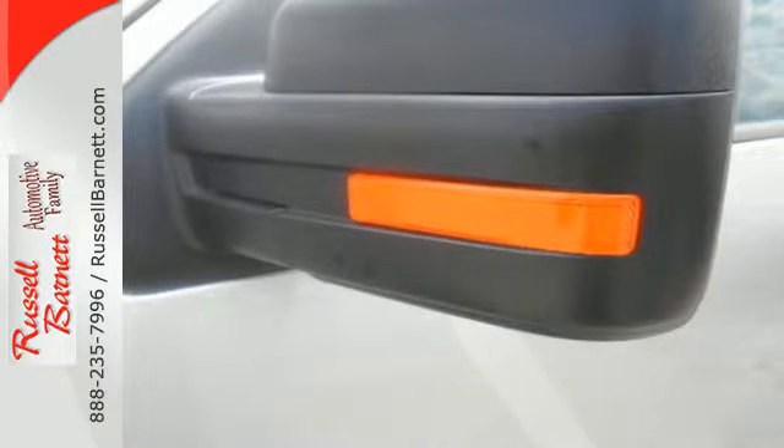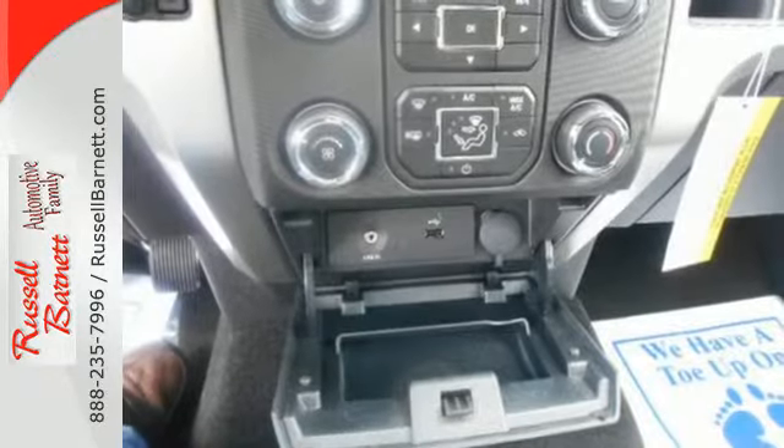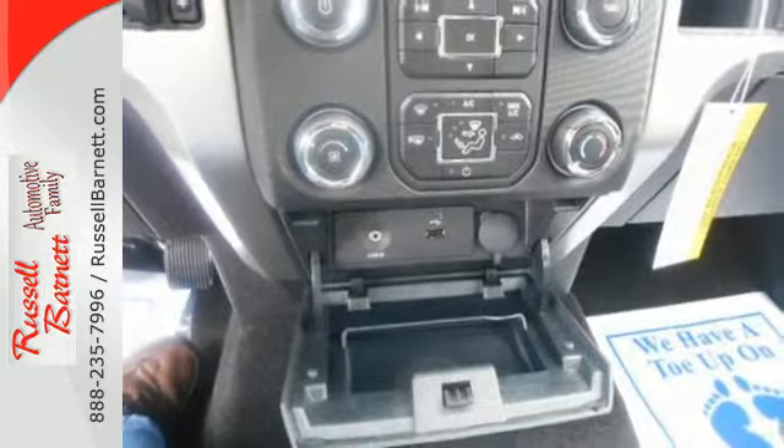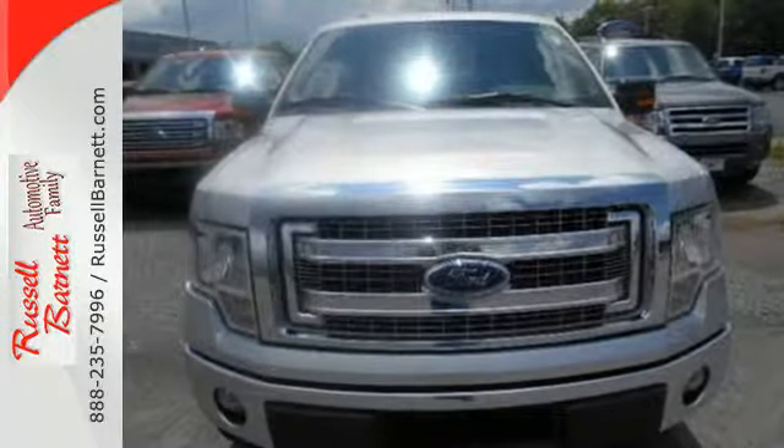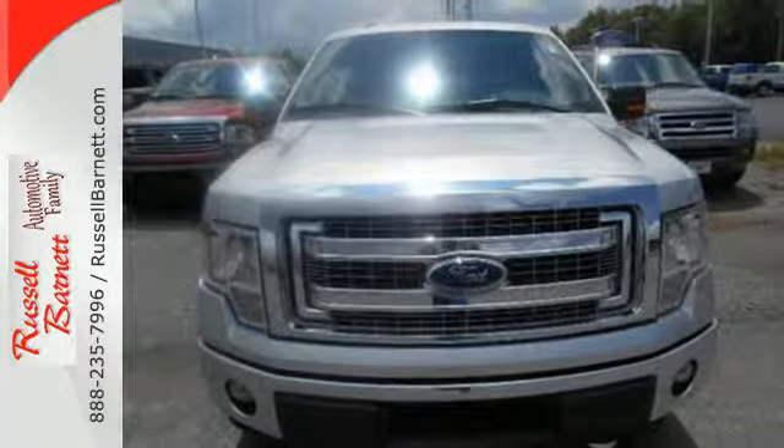With features like standard multiple airbags and stability and traction control, it's no wonder the F-150 has been one of the most popular vehicles sold in the US. Truly built for tough — come test out the driving force that is the F-150.